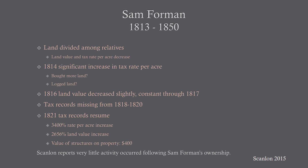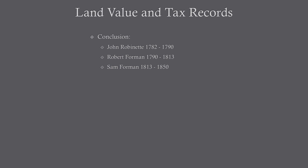Between 1818 and 1820, the tax records for this property are missing. When they finally resume in 1821, we see a 3,400% rate per acre increase and a 2,656% land value increase, and all of a sudden we have a valuation of the structures on the property set at $400. This is a very interesting point in time, especially since we have missing records during this period prior to these major increases. To conclude the land value and tax records investigation, we see that John Robinette, Robert Foreman, and Sam Foreman all did activities on the property which had some influence on the value of the land written in the tax records.